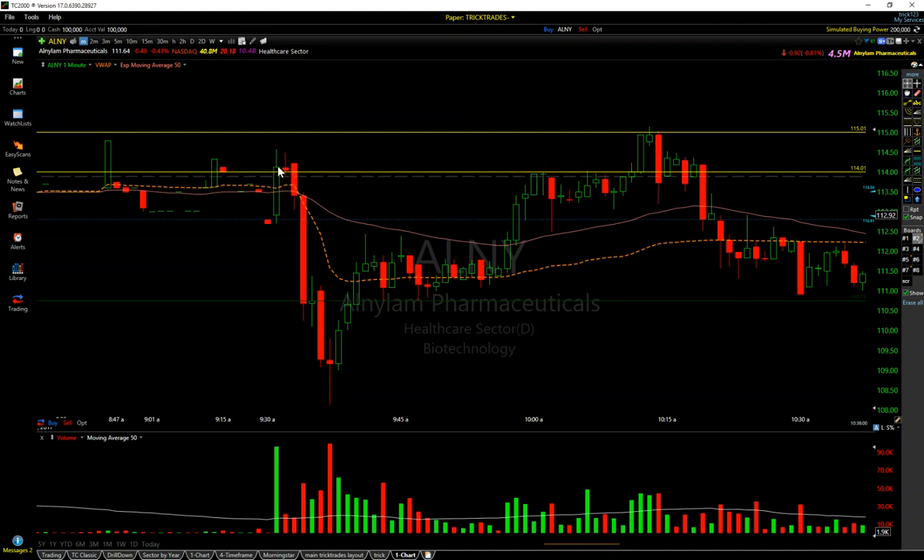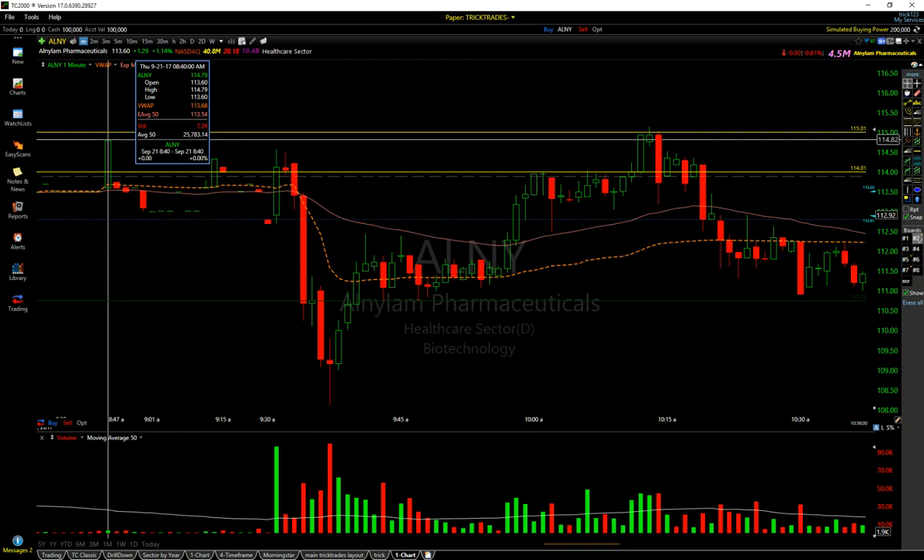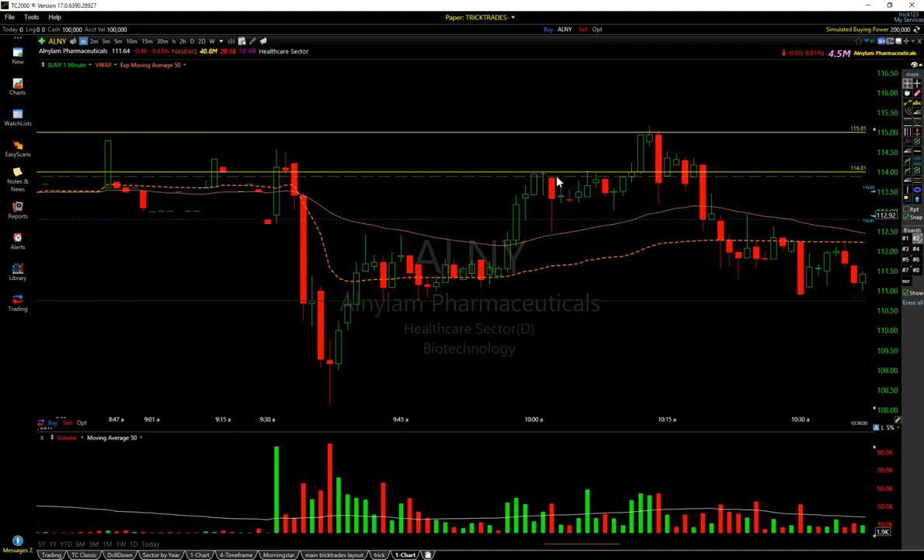It pops up, clears the 114, but it starts pulling back. This candle here pops up for a second, instantly starts dying. I got short — $114.35 was my average — and then just instant resolution. I want to point out that on this secondary candle, there was no continuation. It couldn't even make it to pre-market highs at 114.82, couldn't make it up to the 115. To me, boom, that's it. This thing's done. I will risk off of that 115 or pre-market highs each and every day.